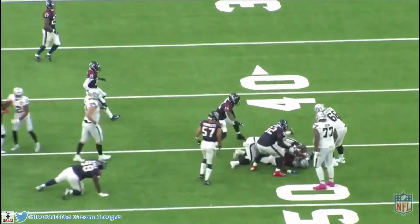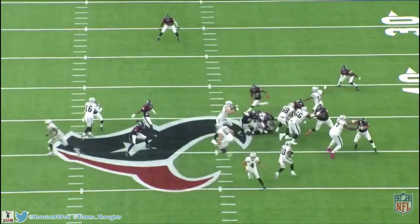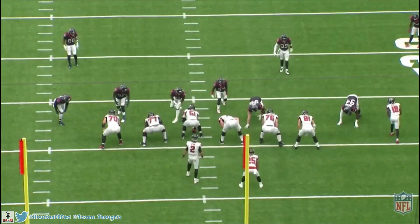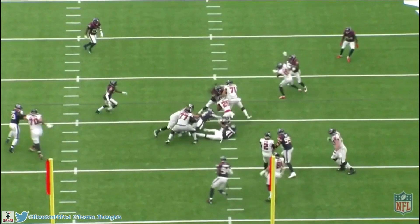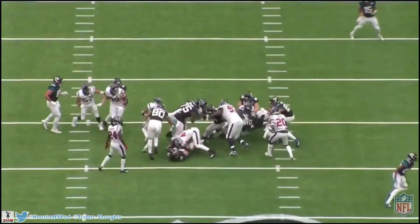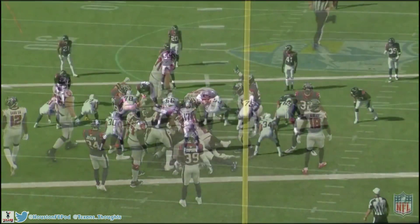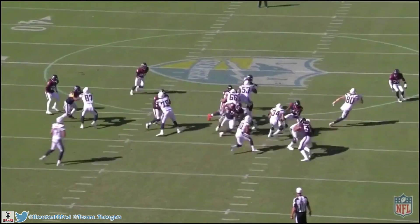This also makes the defensive tackles' jobs easier. On this play Brandon Dunn is dealing with a double team by the center and right guard, gets moved a bit, and allows the center to reach the next level to block Cunningham. But Cunningham sheds it completely — he gets low, boom, and shuts down the running back's lane. His ability to take on contact, not back down, but actually take it on and beat it is great to see. He uses his swim move again to get off the center's block. This physicality has improved a lot over his career and is true Mike linebacker ability.